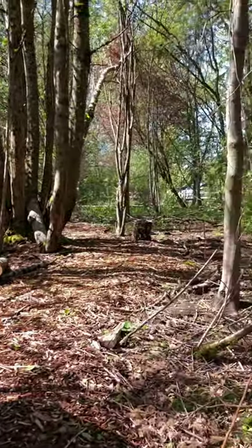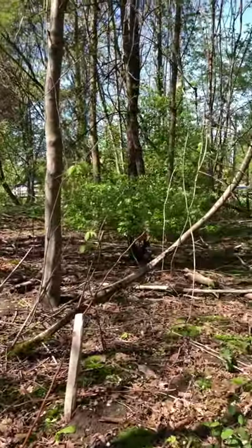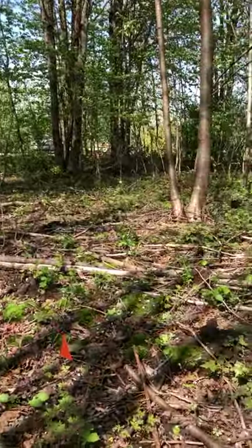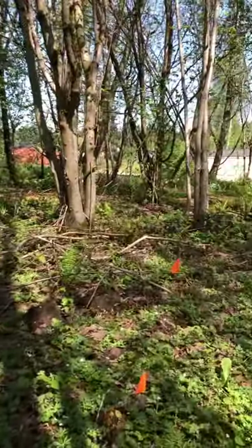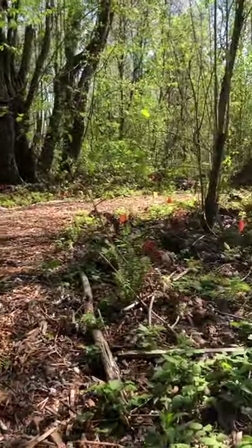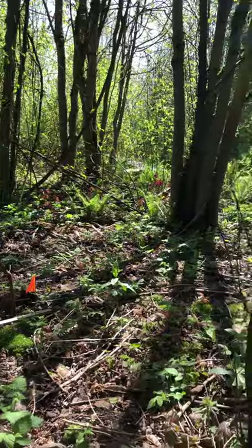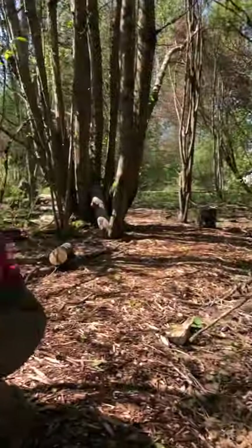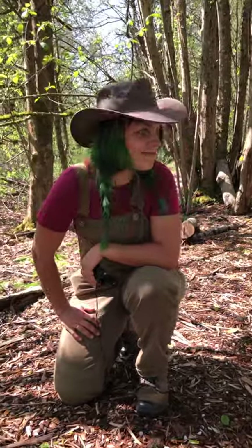I'm just gonna move the camera around and let folks see how this space looks different from the rest of the farm. You can tell that even though we're really close to some houses and our parking lot, there's still a lot of flora and fauna happening.